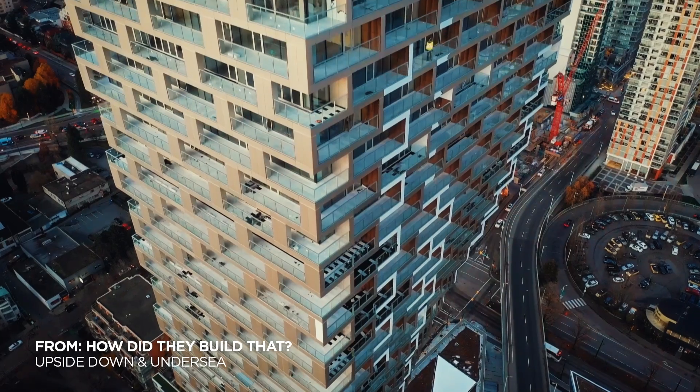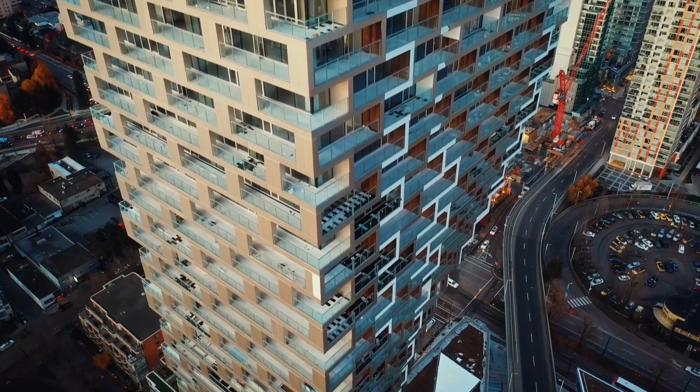We start the program with a tower like no other, built in an earthquake zone that looks like a twister. This building is a real marvel. This is Vancouver House.